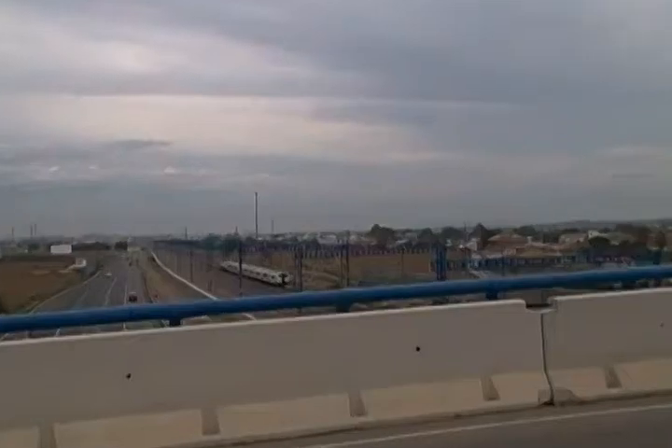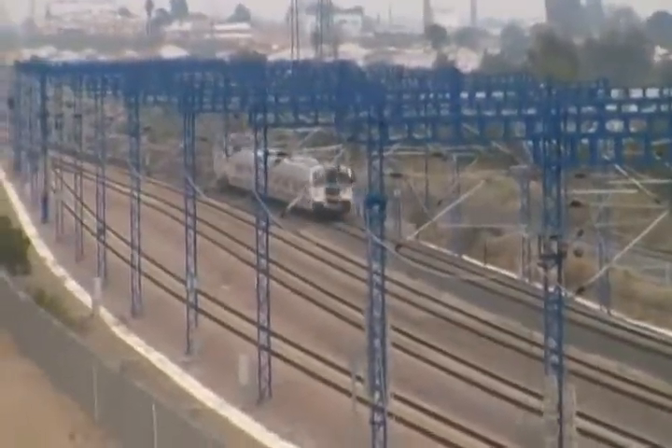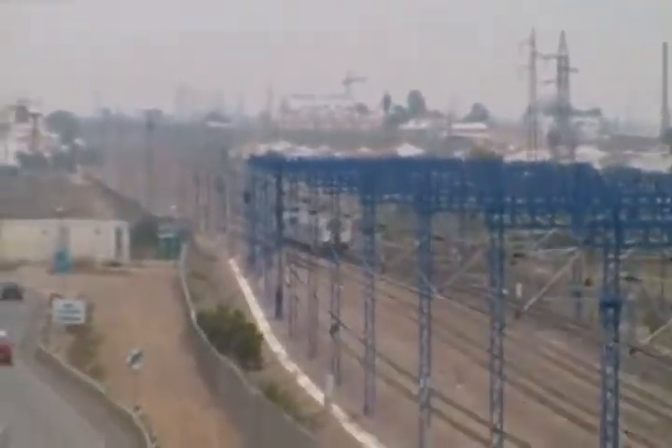That was a Talgo tilting set, which probably means that train continues off — in fact, that one is not running on the AVE; that's on the Spanish gauge line, which has also been upgraded next to the AVE.